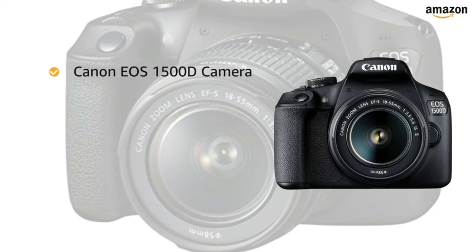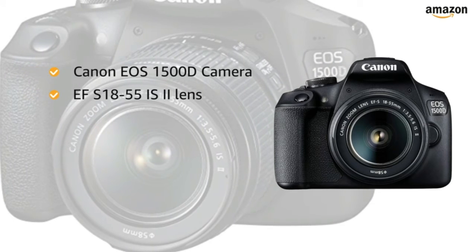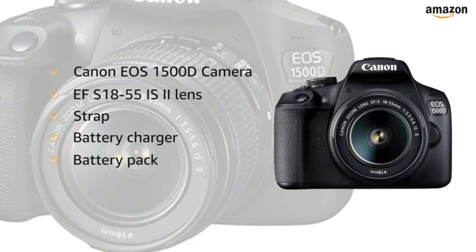Inside the box, you will find the Canon EOS 1500D camera, EF-S18-55 IS2 lens, strap, battery charger, and battery pack.